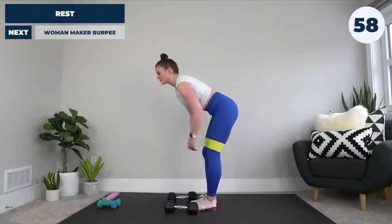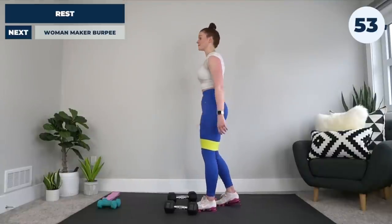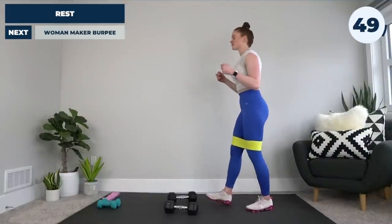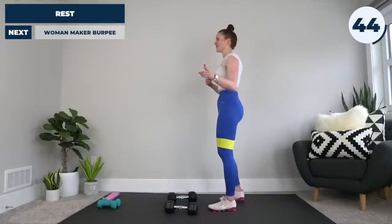Wipe your nose, wipe your face — it ain't always pretty. This is a sweaty and nasty workout but I promise it'll deliver on the results. For our final exercise: woman maker burpee. Why are we ending on that?